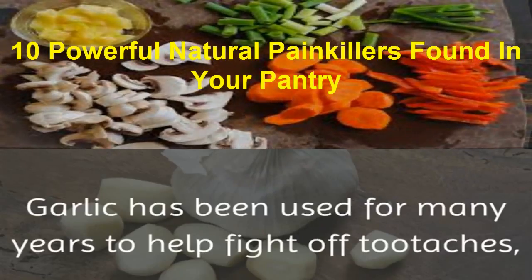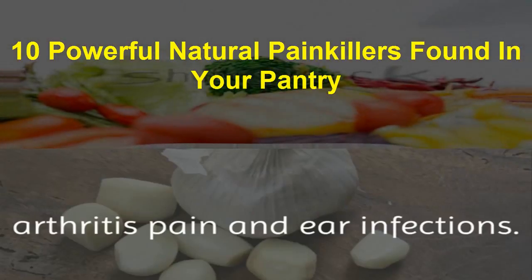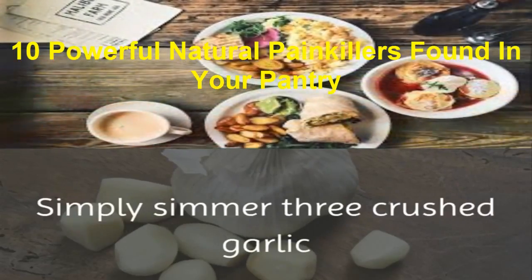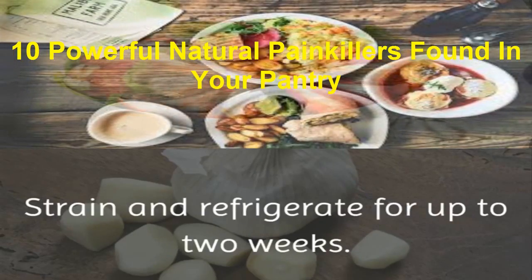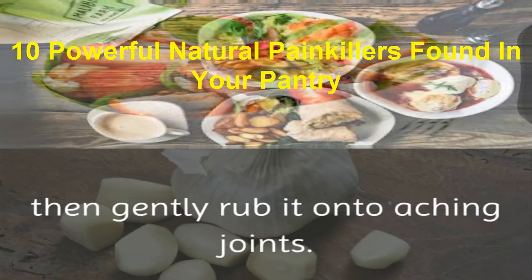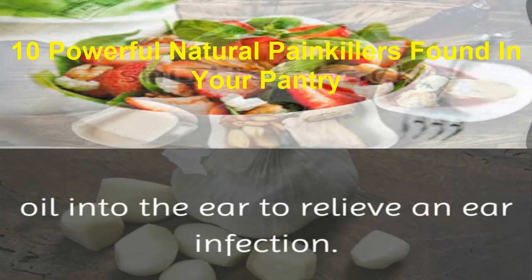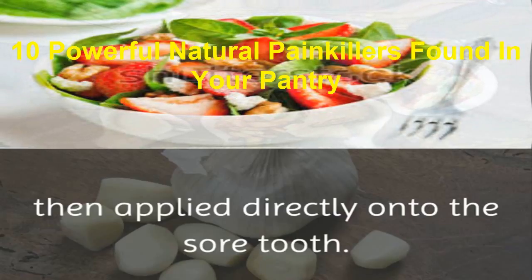3. Garlic. Garlic has been used for many years to help fight off toothaches, arthritis pain, and ear infections. Garlic oil is the best way to obtain the health benefits of garlic, and it is simple to make at home. Simply simmer 3 crushed garlic cloves in ½ cup of olive oil for 2 minutes. Strain and refrigerate for up to 2 weeks. To use the mixture, warm some of the solution, then gently rub it onto aching joints. Alternatively, add 2 drops of warm garlic oil into the ear to relieve an ear infection. For toothaches, a paste can be made from garlic and salt, then applied directly onto the sore tooth.